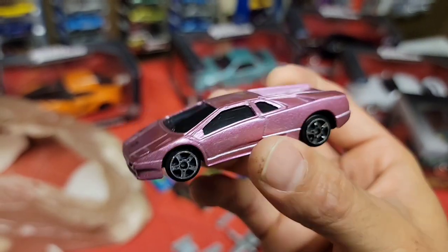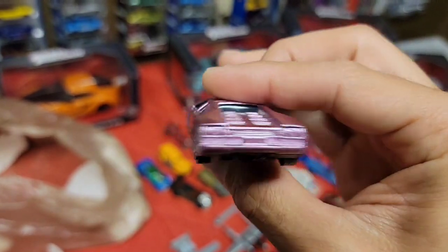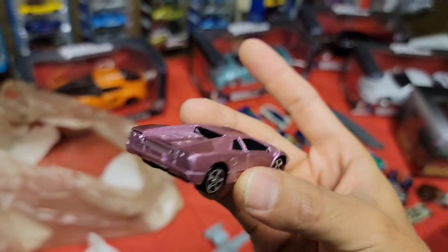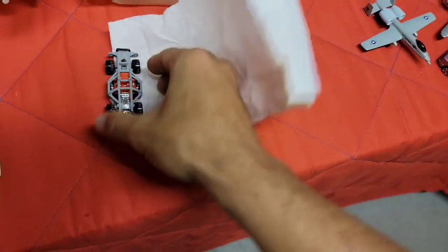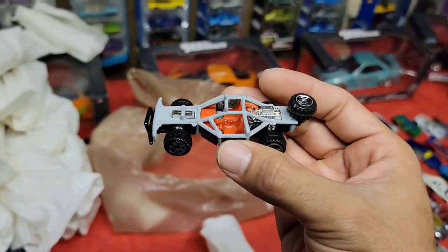Here we go - a Lamborghini! This is the Maisto Lamborghini Diablo. Look at that pink metallic - that looks good. This thing is screaming for some wheel swaps. Very, very nice - that color looks super good.